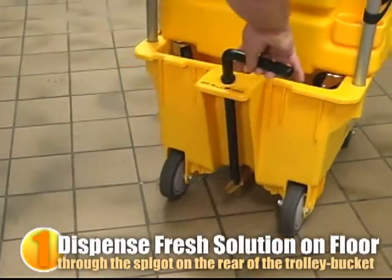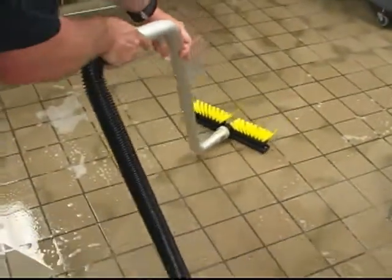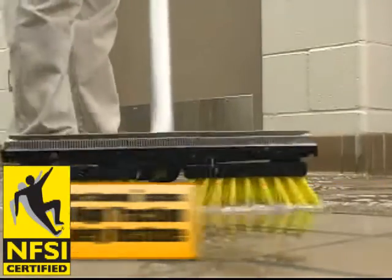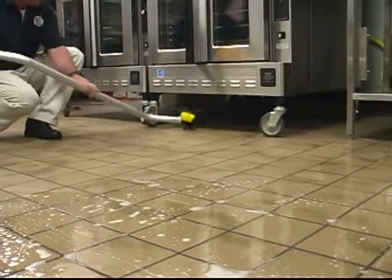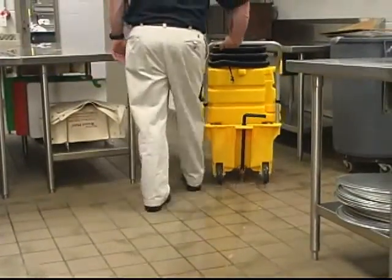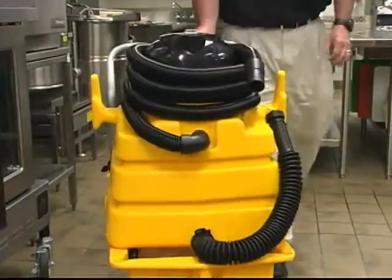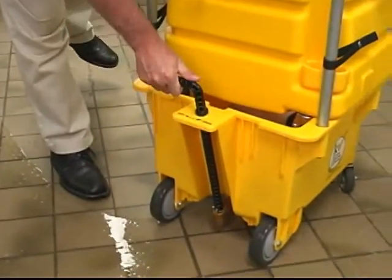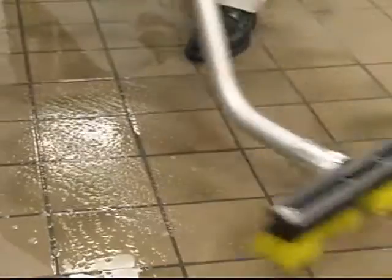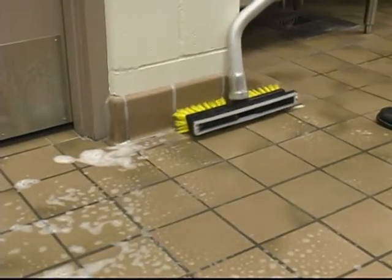Just dispense fresh solution onto the floor, brush if desired, then vacuum all soils and liquid away. The operator applies fresh cleaning solution through the trolley bucket spigot, spreading as needed with the squeegee head brush. Unlike mop water, the cleaning solution is never contaminated by a soiled mop. As the cleaning solution dwells, it loosens and lifts soils in preparation for vacuum extraction. If necessary, the squeegee head brush can be used to further loosen soil buildup or to scour the grout lines.